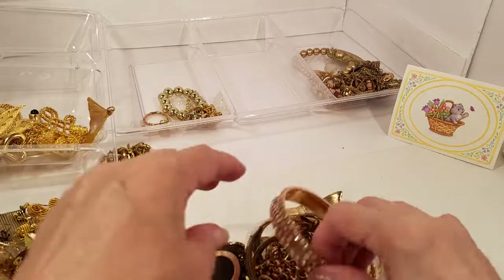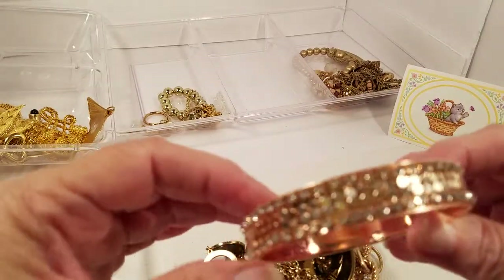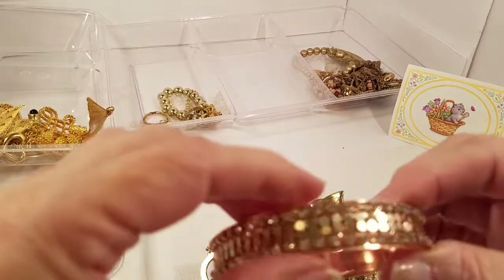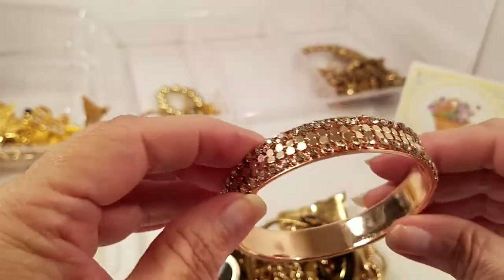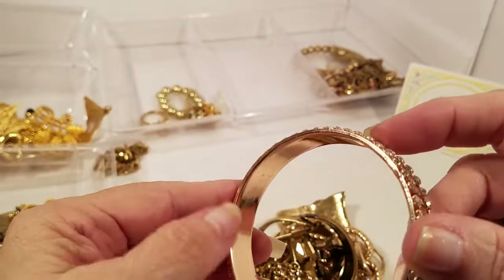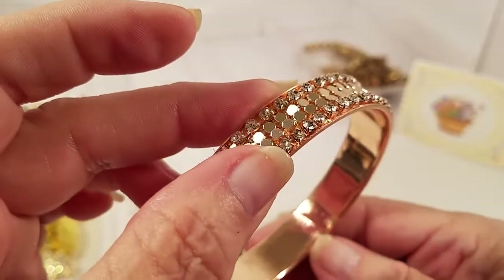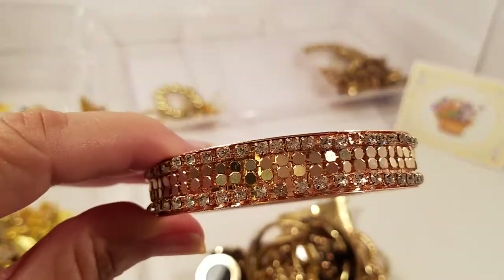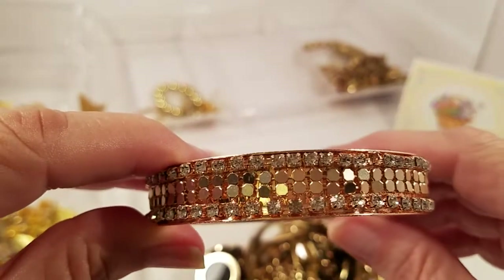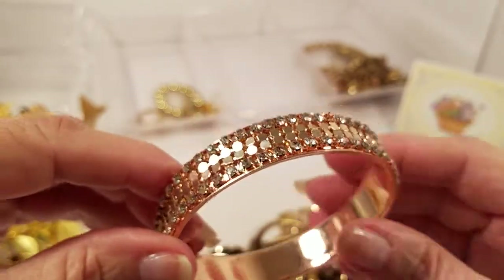Here we go — we have a bangle bracelet. Look, it's got rhinestones and they are all there. I do not see anything on the inside. Gold tone — that is so pretty, that is really, really pretty.